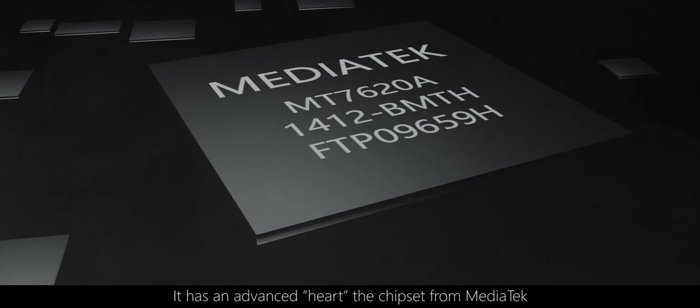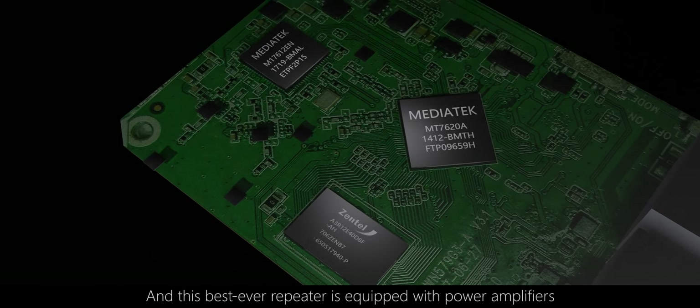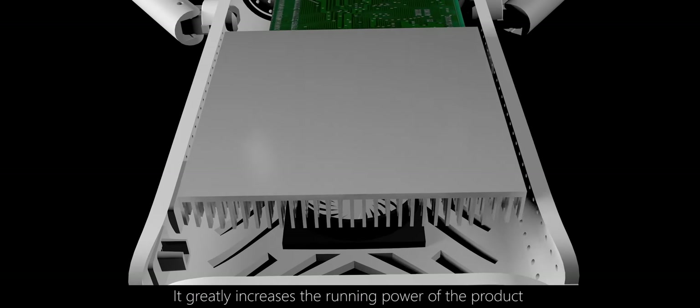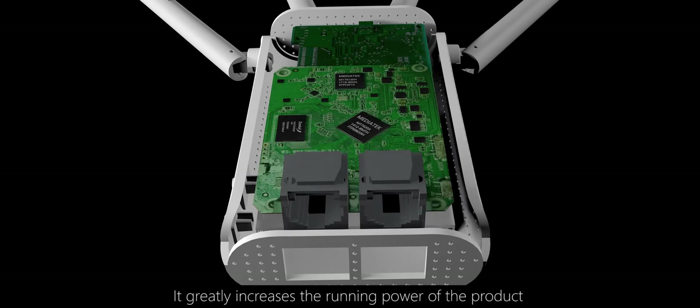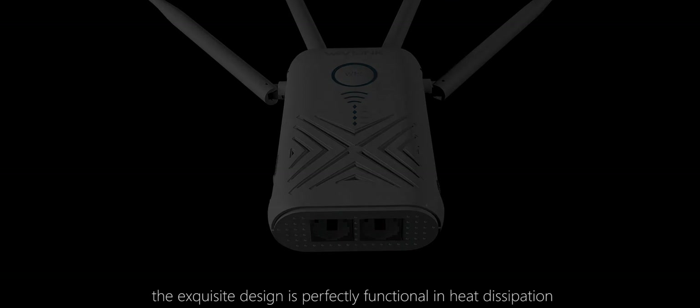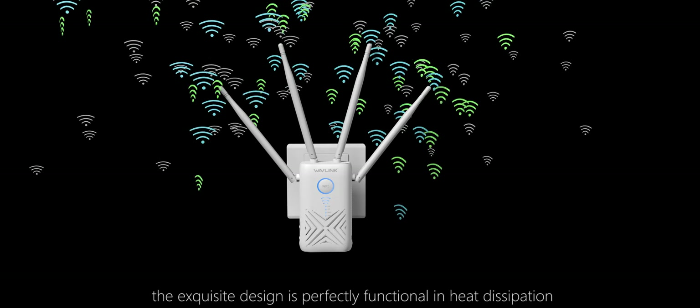It has an advanced heart — the chipset from MediaTek — and this best ever repeater is equipped with power amplifiers. It greatly increases the running power of the product. Meanwhile, the exquisite design is perfectly functional in heat dissipation.